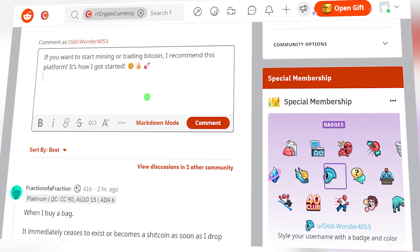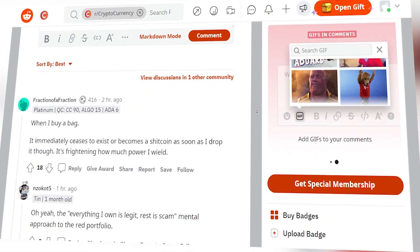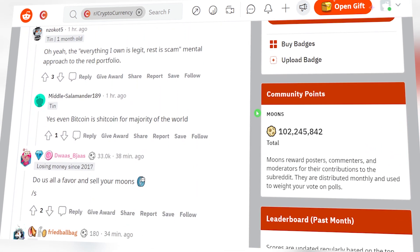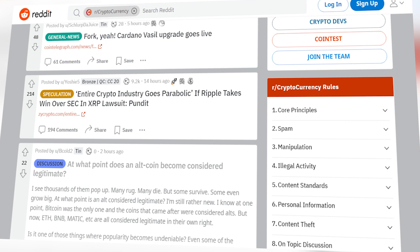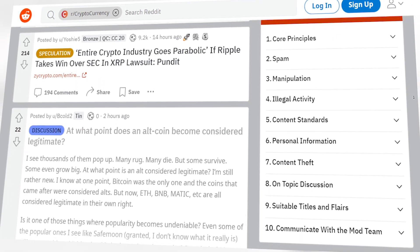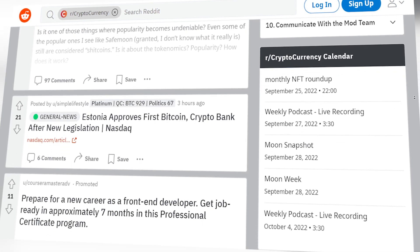I do recommend, however, that instead of plainly copying and pasting your message, you customize it depending on the question being asked. This way, people will know that you are coming from a place of help — you want them to earn Bitcoin and not just spam them. I guarantee that taking the time to customize your message will attract even more clicks.